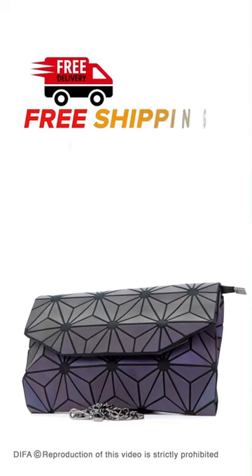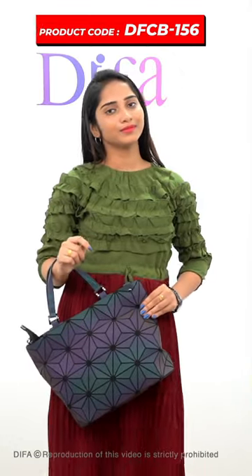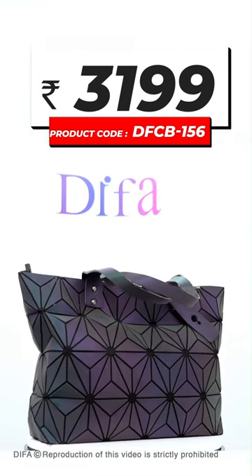If you purchase this product, you can purchase a screenshot and a product called DFCB1560. If you purchase this product, you can share this bag with you.